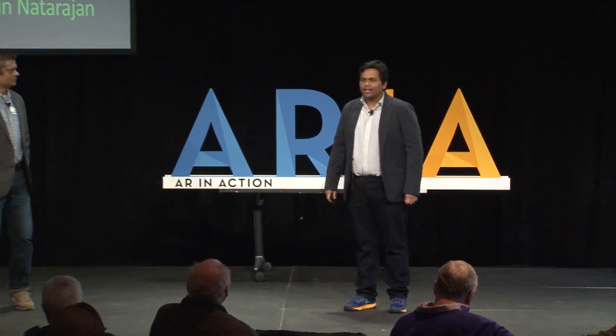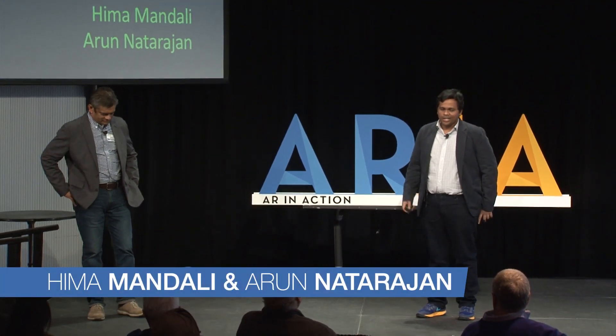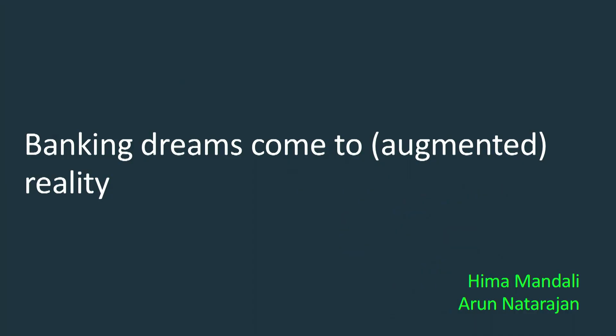Hello, everybody. Thanks, John. My name is Hima Mandali, and I'm here with my friend Arun Natarajan. We both work in Capital One's Technology Department. We are here to talk about one of the problems we are solving by using AR at Capital One.